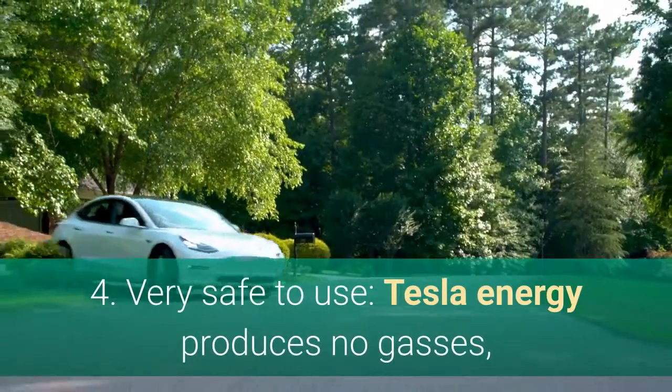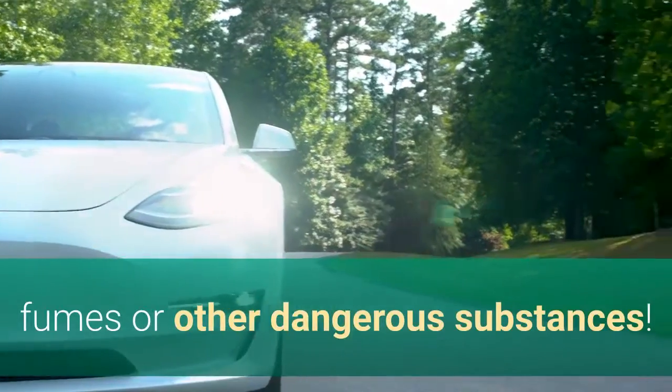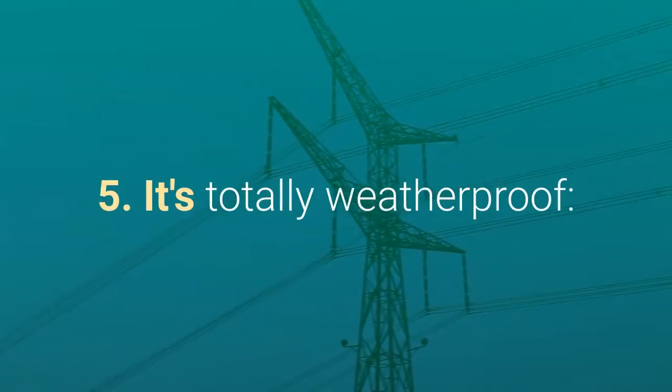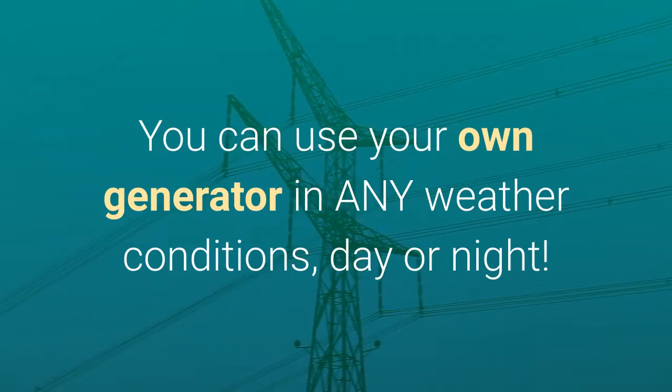Number four: it's very safe to use. Tesla Energy produces no gases, fumes, or other dangerous substances. Number five: it's totally weatherproof — you can use your own generator in any weather conditions, day or night.